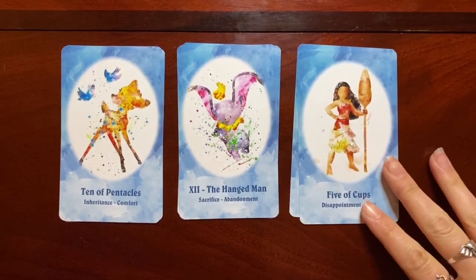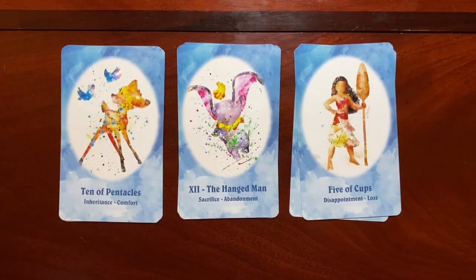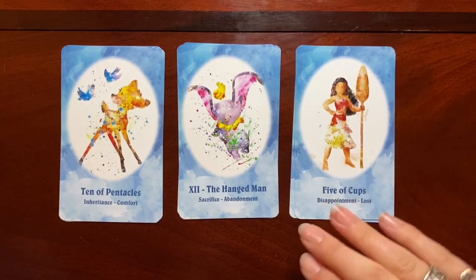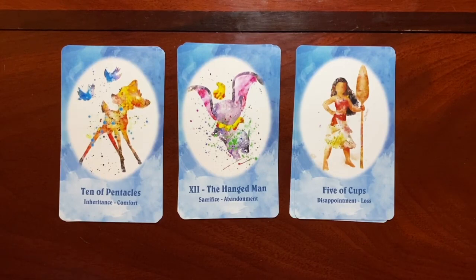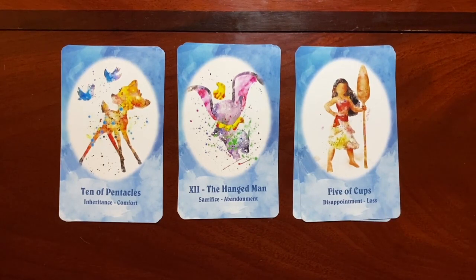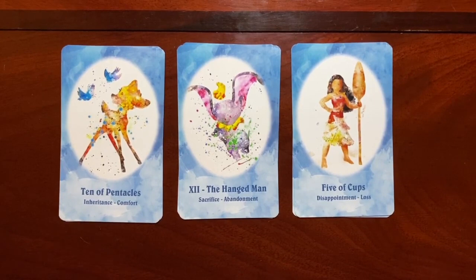Here we have Moana as the Five of Cups. For me, if you're going to give Moana a card, a lot of these characters could go in a lot of different places, but putting her as the face of disappointment and loss — it's not necessarily a Rider-Waite style deck, but the keywords really do point to traditional Rider-Waite-Smith meanings. If she only shows up once in the deck, I might have done that a little differently, because she's one of my favorite Disney characters and I really love her storyline.